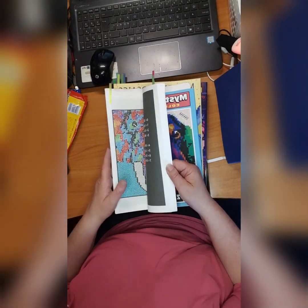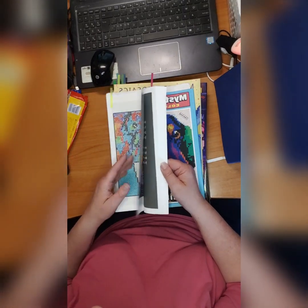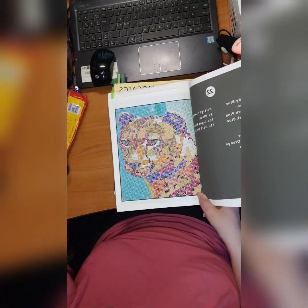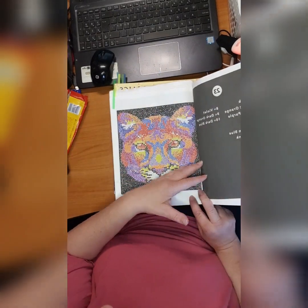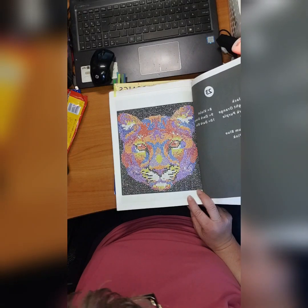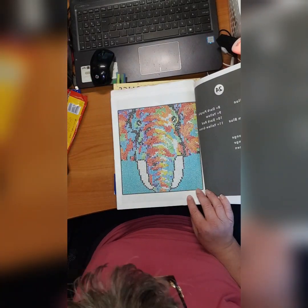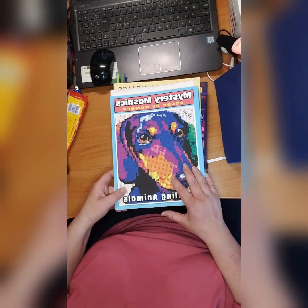Then we have 'Mystery Mosaic Color by Number: Dazzling Animals' by Jack Evan — okay, never mind, that online book is from Jack Evan. I made this one, and I did this one — oh, I love these pictures, they are so nice — and this elephant. So many artists I get confused!